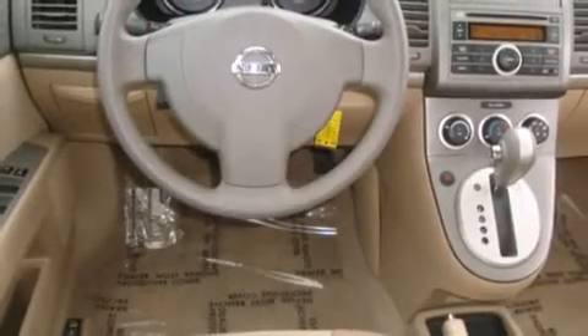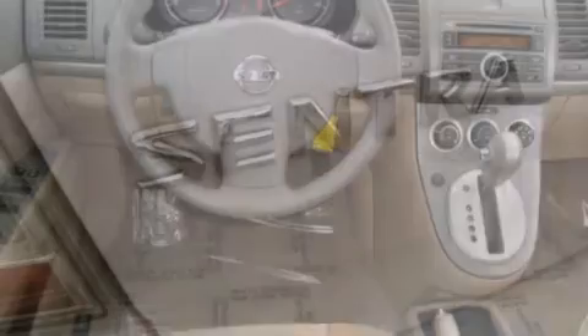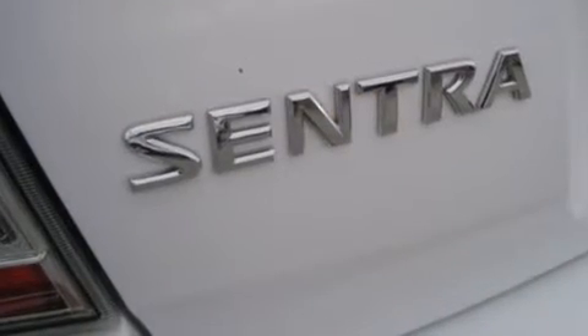It features a front-wheel drive platform, an automatic transmission, and a 2.0-liter four-cylinder engine.